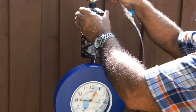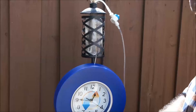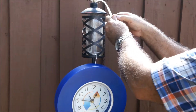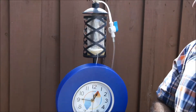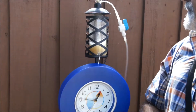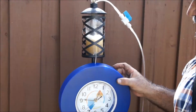The refueling process begins with the insertion of the injector, the opening of the valve, and the pumping of the fuel. A clear bottle has been used so that we may more clearly observe as the level rises.